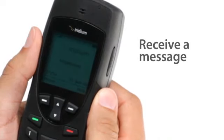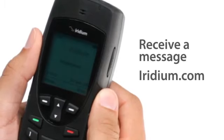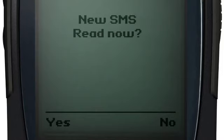Anyone can send you a text message by using your Iridium phone number at iridium.com, or by email at 8816 your number at message.iridium.com. When a message arrives, your phone will display New SMS — Read now? Select Yes to view.